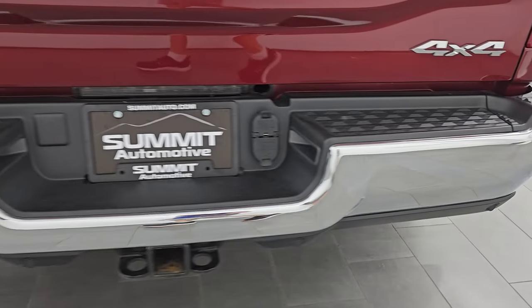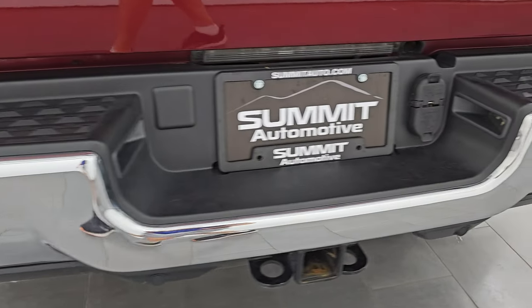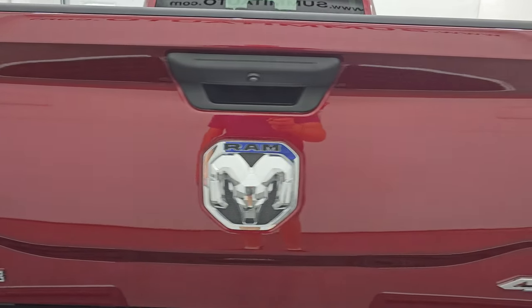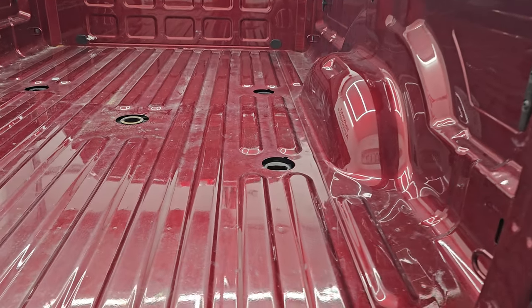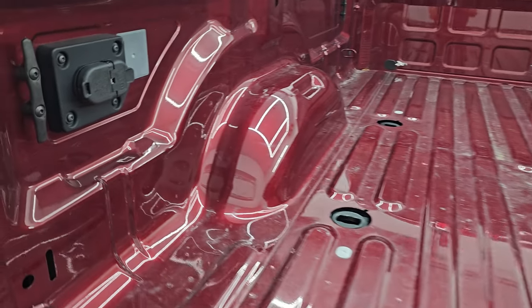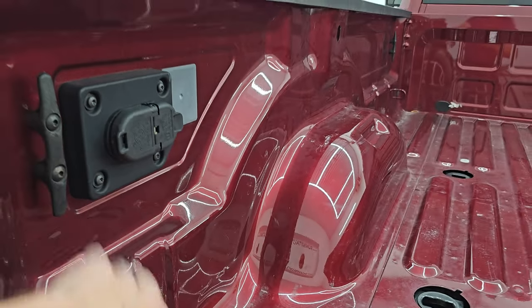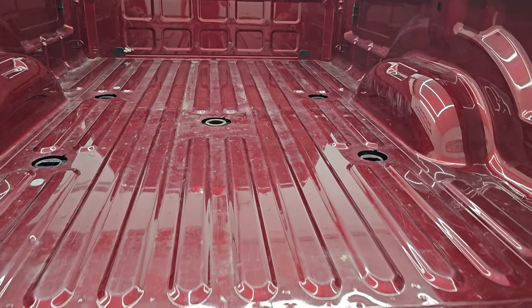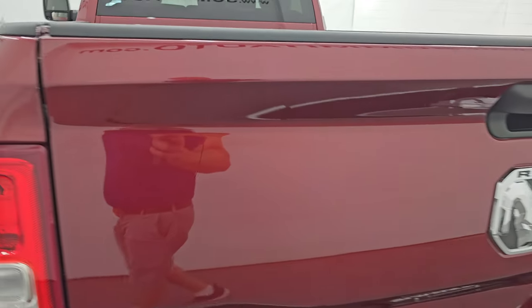Coming around to the back, the rear bumper is in great shape. You do get the backup parking sensors and the full towing package, which includes the receiver hitch, four-pin, and seven-pin wiring. The tailgate is in excellent condition as well — no dents or dings. It comes with the fifth wheel and gooseneck prep package, with four-pin and seven-pin wiring back here as well as side box tie-downs. Bed is in really nice shape with very light-duty usage, and the tailgate shuts nice and solidly.